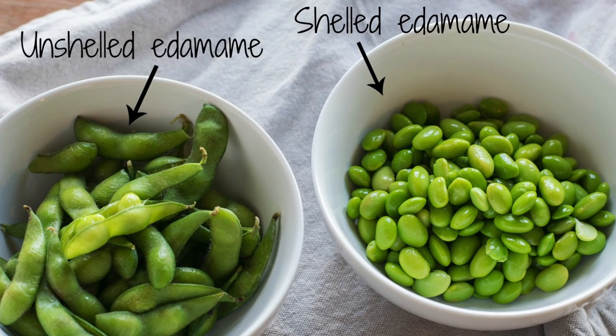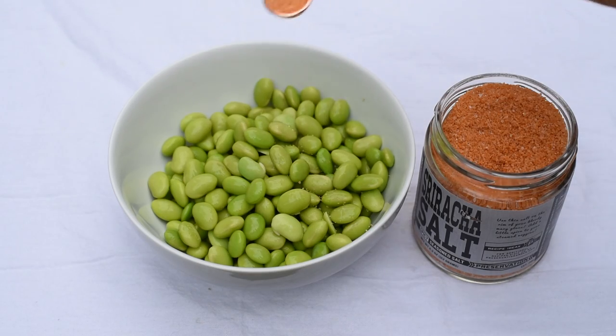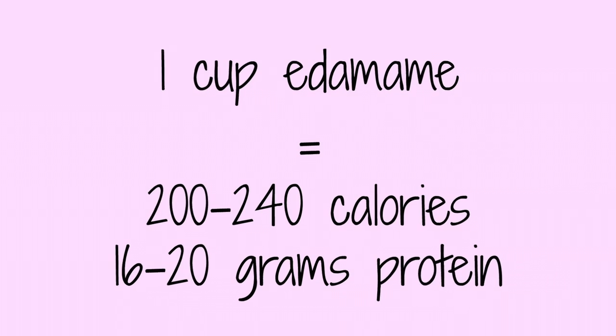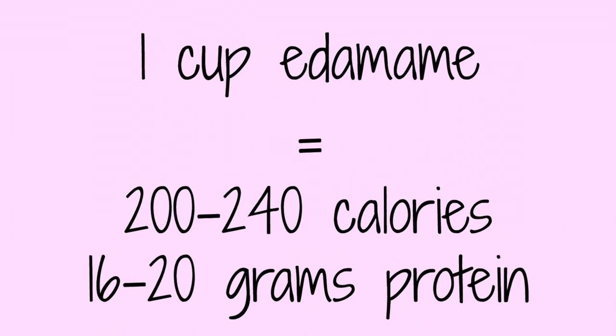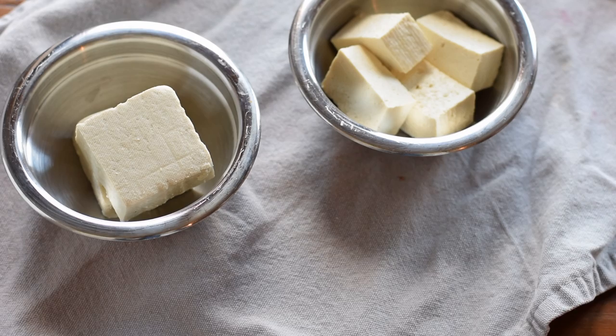I typically buy frozen organic shelled edamame, let it defrost in the fridge, then add it to whatever I want — a salad, hummus, pasta. My favorite way to eat it is plain with some flavored sea salt, which sounds weird but is so delicious. Edamame has more protein than any other bean out there: 16 grams in just one cup.